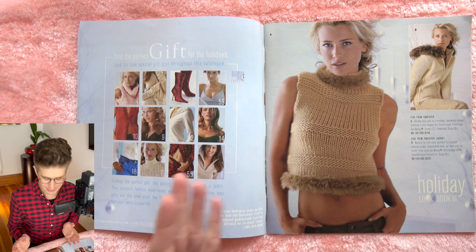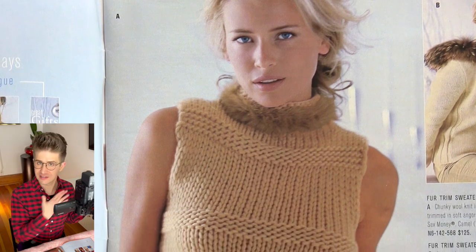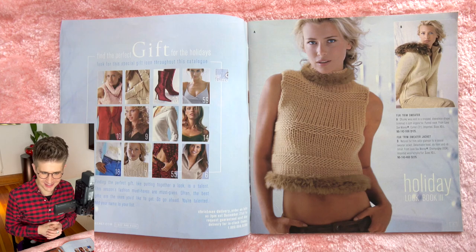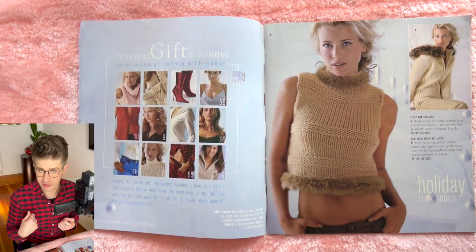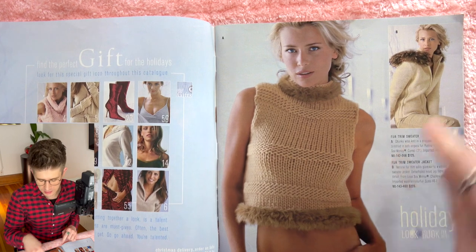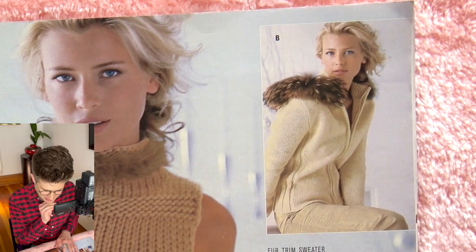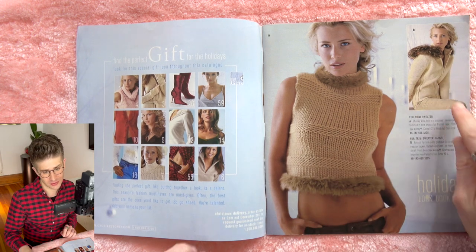Starting with this incredible tan knit tank top with a fur little turtleneck trim and a fur trim on the bottom of this little shorty tank top thing. Isn't that wild? This looks like something a cat would wear — like pet clothing. And then there's an inside image of that sweater from the cover, this light tan sweater. It looks like a funnel neck sweater that zips up, and the hood is detachable, so you can go with or without the hood. I love this sweater — I think it's quite beautiful.